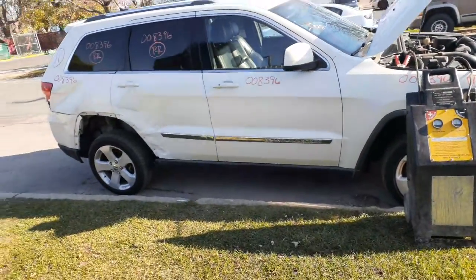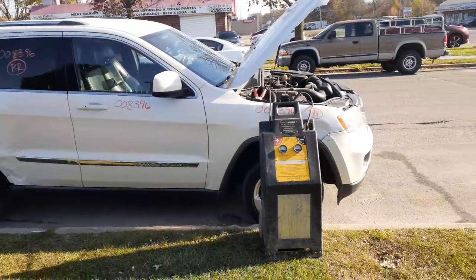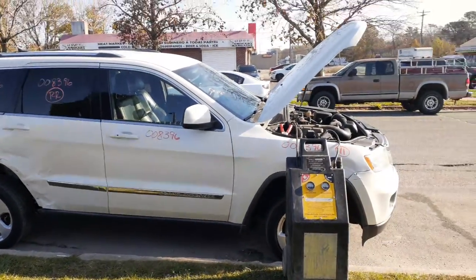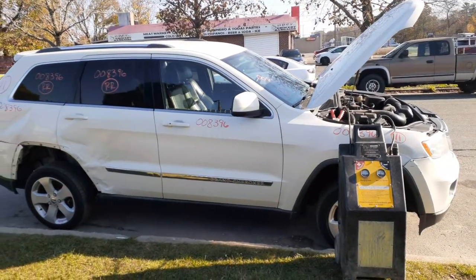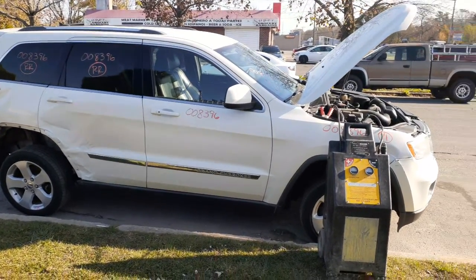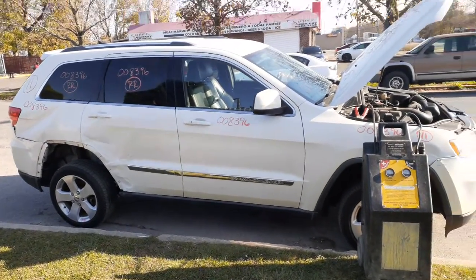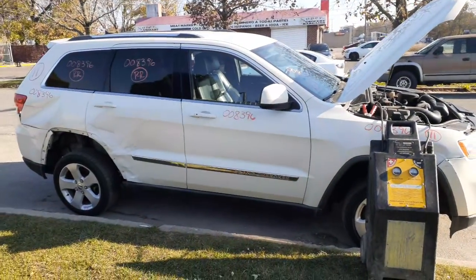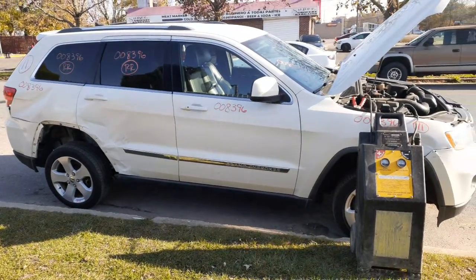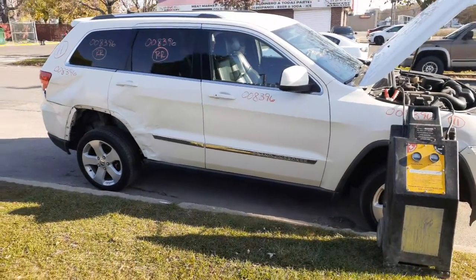One more time: we got the 2011 Jeep Grand Cherokee Laredo, 3.6 automatic, 4x4, 187k, with a bad motor. You need any parts for this, you can give us a call at 888-748-5924. We'll be glad to help you with any parts from this or anything else you may need. Business hours are Monday through Friday 8 a.m. to 5 p.m., Saturday 8 to 1. Tomorrow is Thanksgiving so we're definitely closed — hope everybody has a good, safe Thanksgiving. You can also reach us 24 hours a day, 7 days a week, 365 at allamericanautowreckers.com. Take care, ciao.